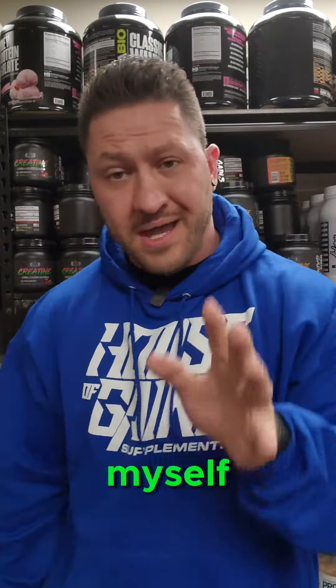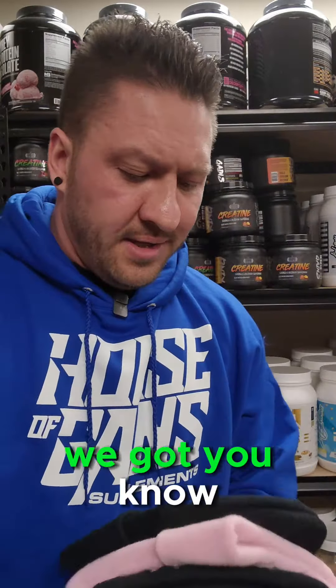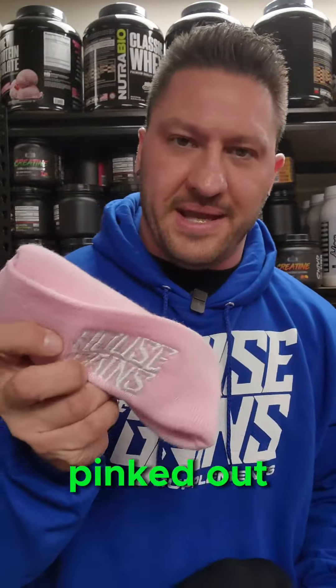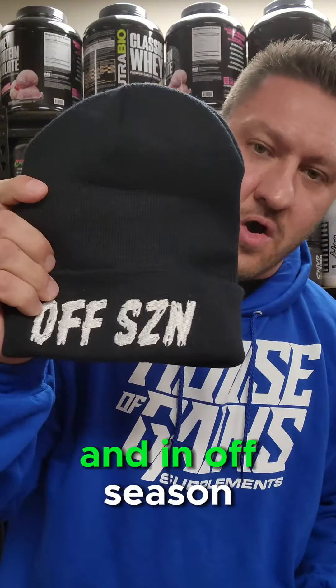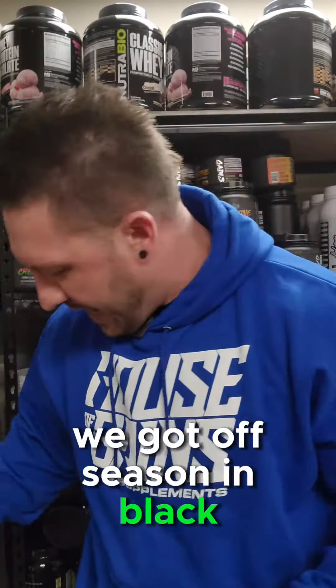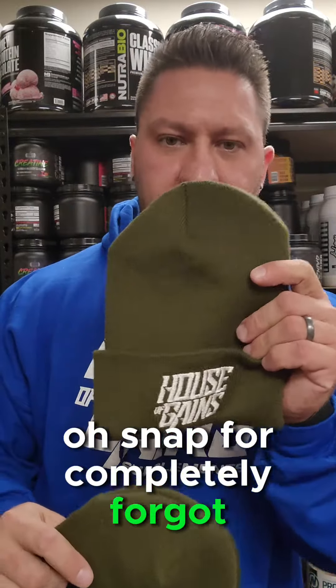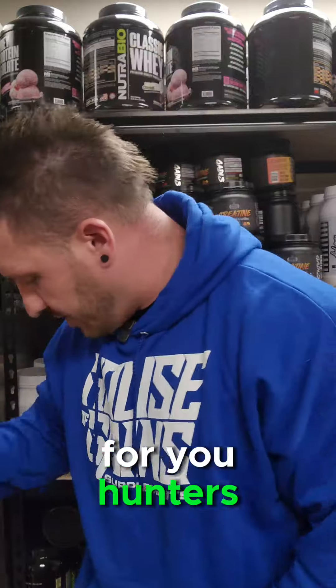And on top of that, we got a restock on beanies. We got the standard black House of Gains beanie — can't go wrong with that. We got pink too, so you can be completely pinked out for the holidays. And we got Off Season beanies in black and in olive drab. Oh snap — completely forgot we got House of Gains beanies in olive drab as well.